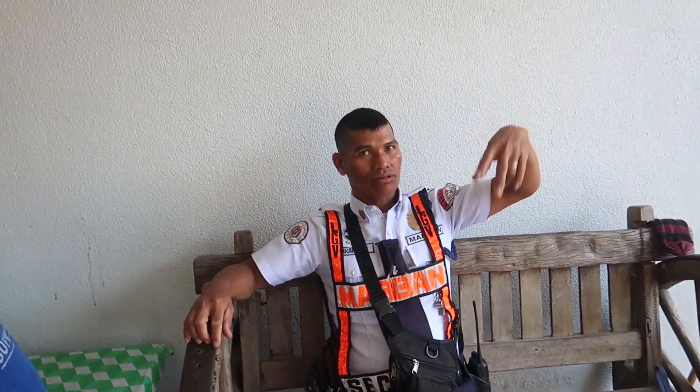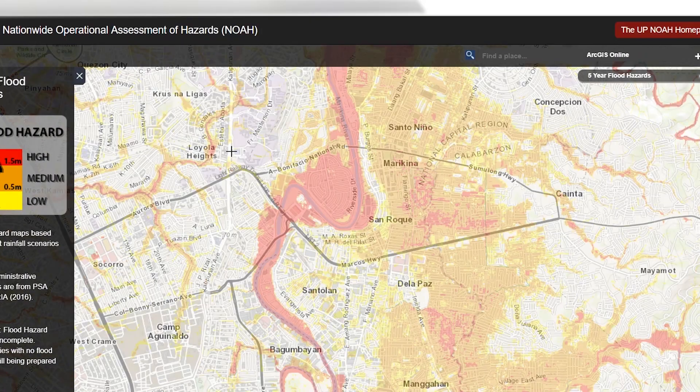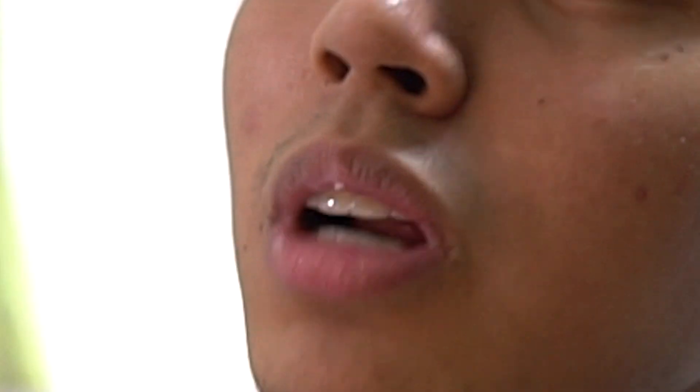I'm going to give you practical tips and I'm going to teach you how to use the technology that we have today so that you are not fooled by salespeople. My name is Joby Gonzalez.